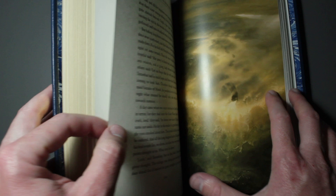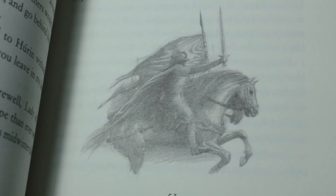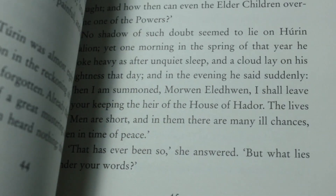The text is accompanied by eight colour plates and 25 black and white illustrations by Alan Lee, together with a fold-out map of the lands of Beleriand.